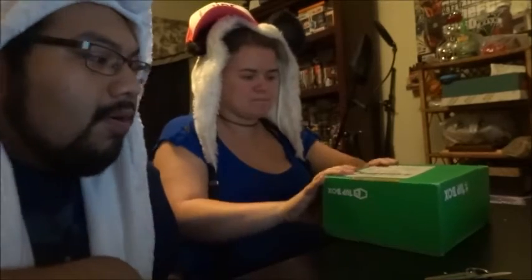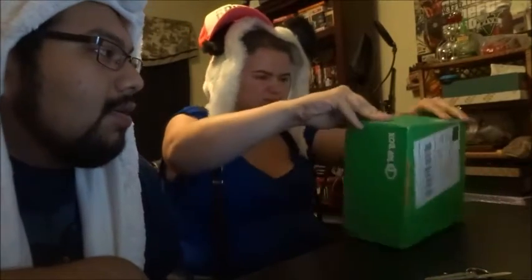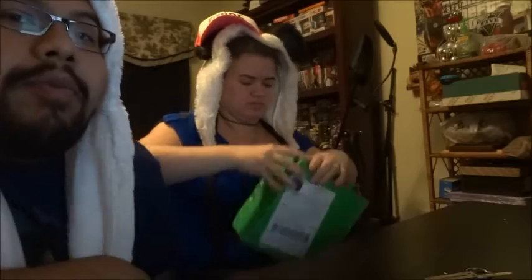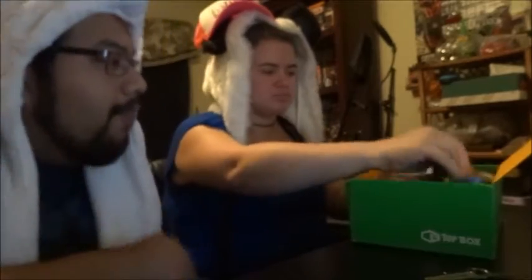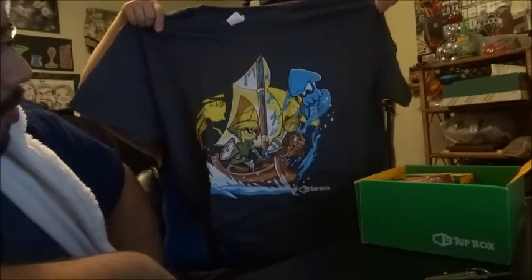What's up YouTube? It's K2Karama and we got another one-up box, if we can get it open, hopefully. Doing it wrong. All right, t-shirt first. It's pretty cool.